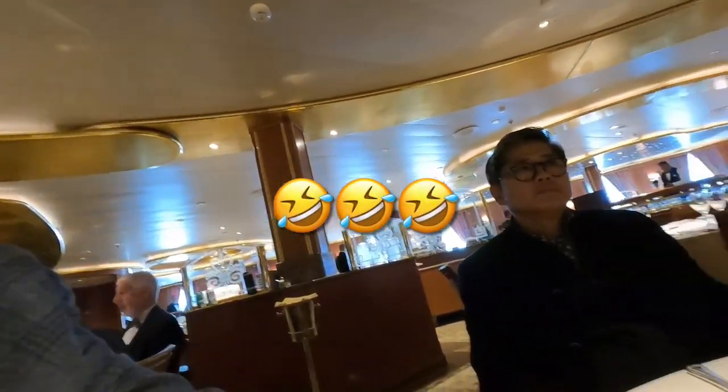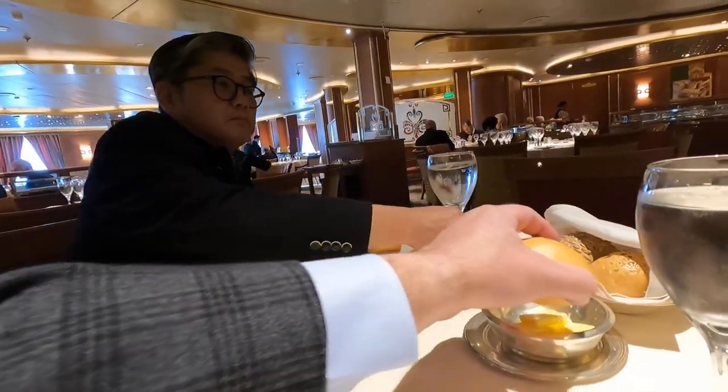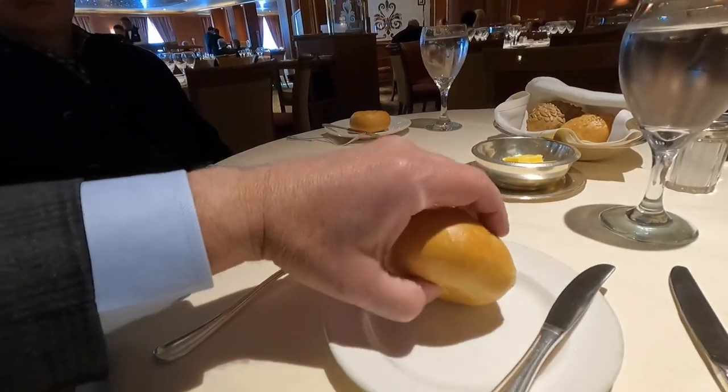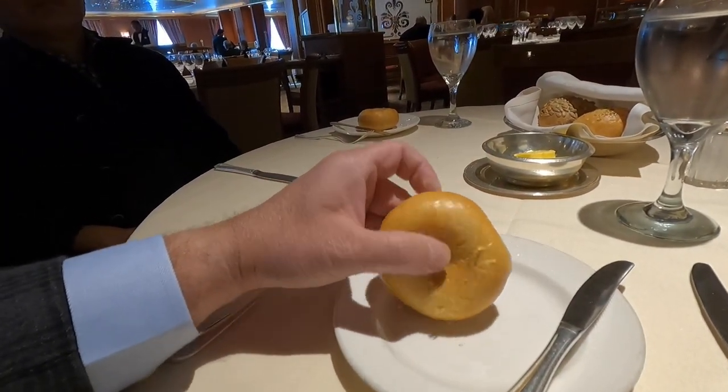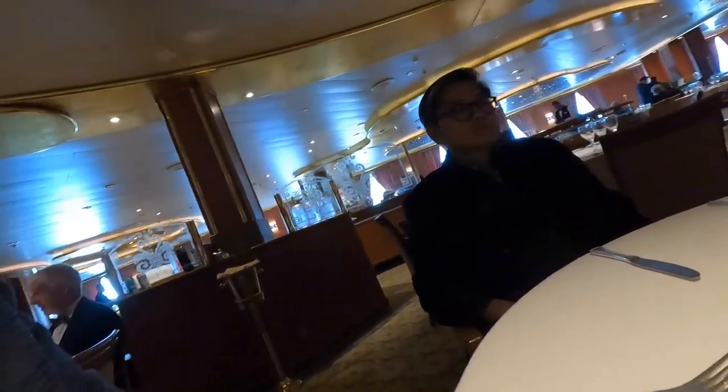We don't want to forget our roll test — we always do the roll test. Here's the roll. It's soft.